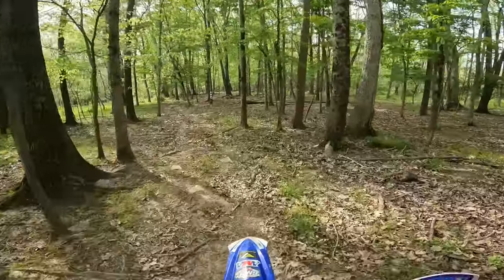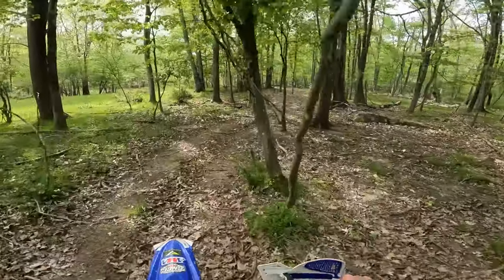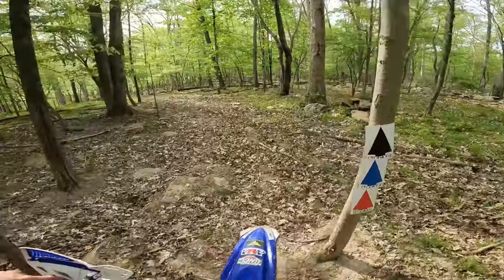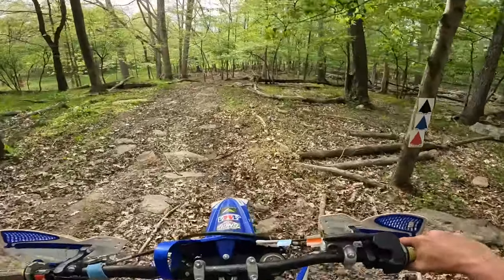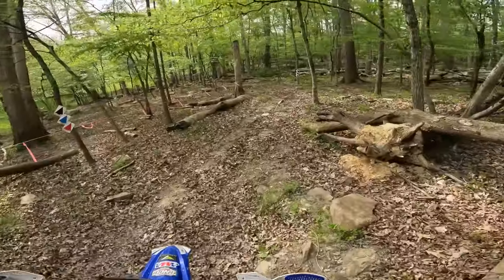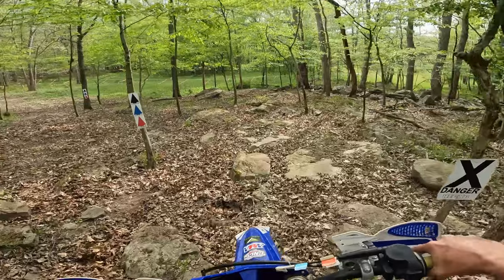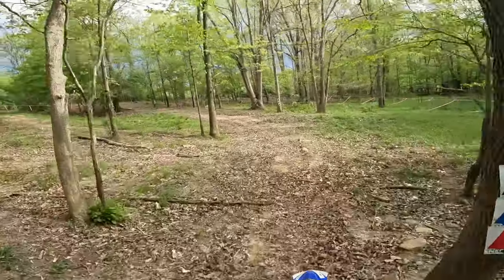Got some rocks. In the first little section you've got rocks for probably the first quarter mile — you can't really see them because they're covered up by leaves. That should be dusted off tomorrow though with the quads going through. Still some rocks, got some bigger rocks right here. I remember this side is kind of rocky.